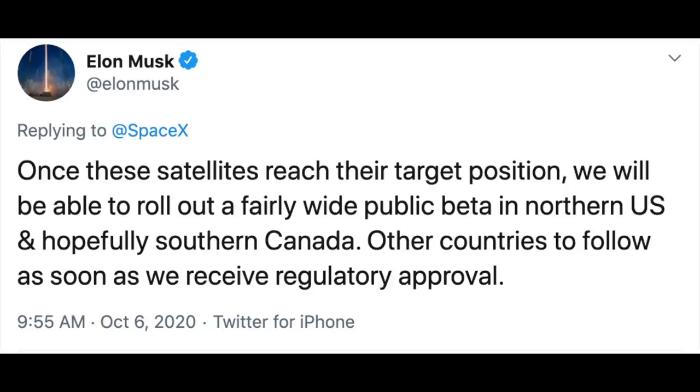Just after the satellites were deployed, Elon Musk tweeted that once these satellites reach their target orbit, they'll be able to start rolling out a fairly wide public beta in the northern U.S. and hopefully southern Canada. Now, in previous launches, it typically takes around four months for the satellites to reach their target orbit.